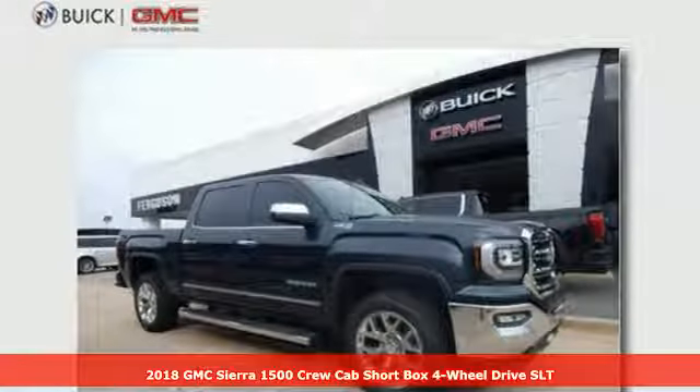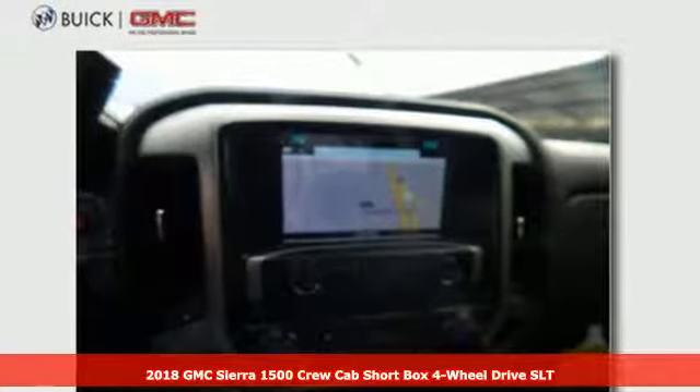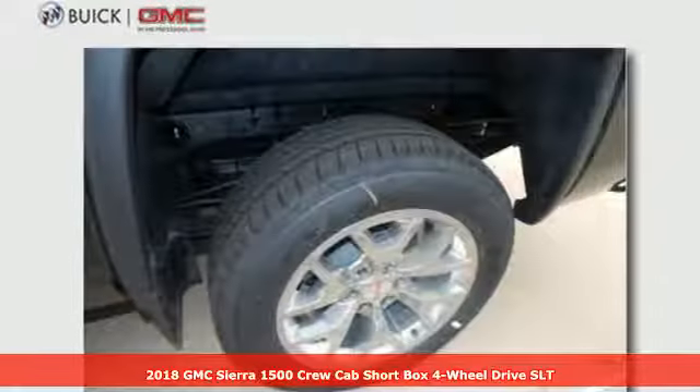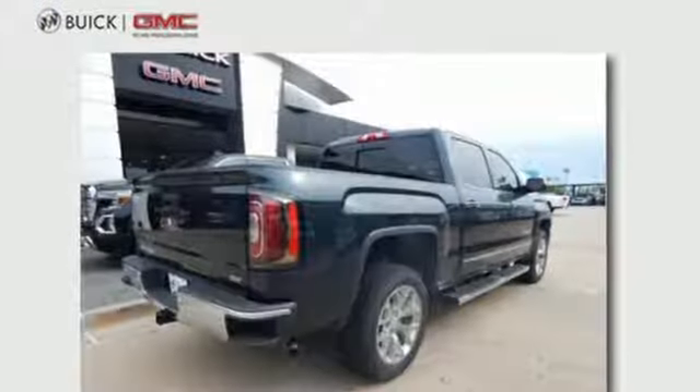It's a new 2018 GMC Sierra 1500. This is a truck with a work ethic to match your own, one that doesn't stop at good enough. You'll look forward to every drive with features like these.